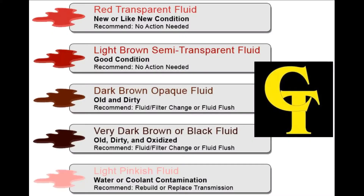Hi, James Campbell with Certified Transmissions. Today we're going to talk to you a little bit about fluid color. The first one up top here is red transparent fluid. What that really means is it's new or nearly new fluid. That's what new transmission fluid should look like.